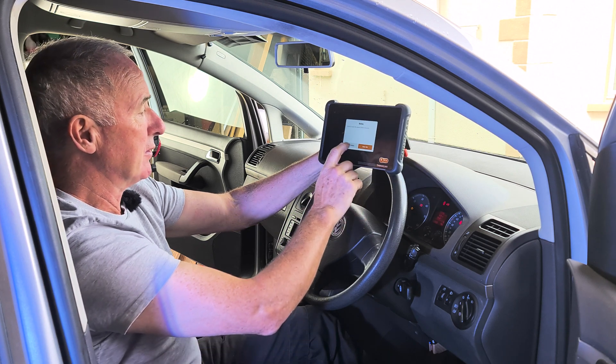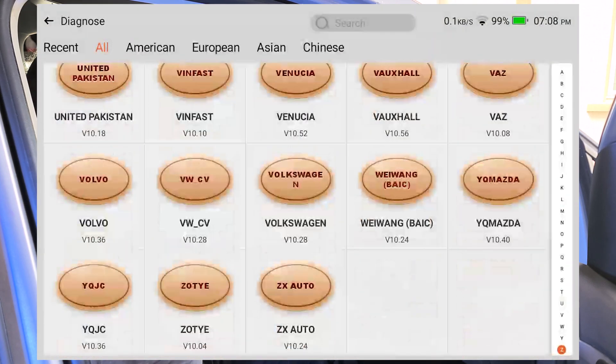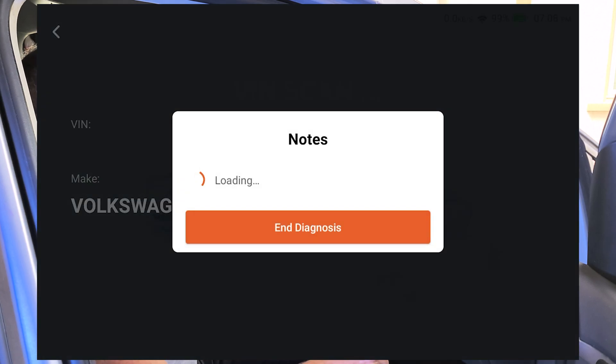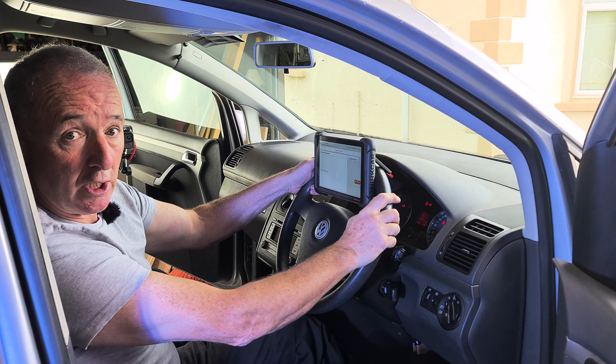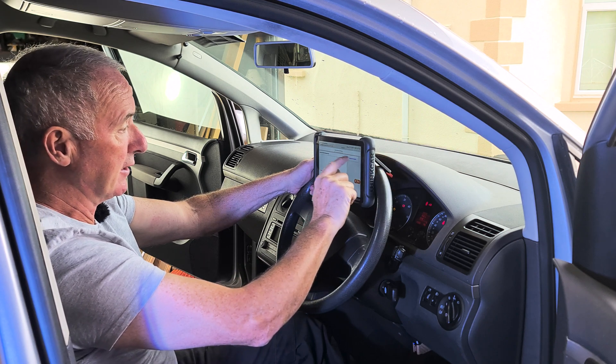It wants a VIN number, so we go to select make, down to the bottom because it's a B - we're going to choose Volkswagen. We might have to tell this one a little about the car; a lot of the newer cars it will just find all this stuff no problem. Now I'm in electronics, then fuel system is what I'm about to do. It goes continue, complete, and I click on that.